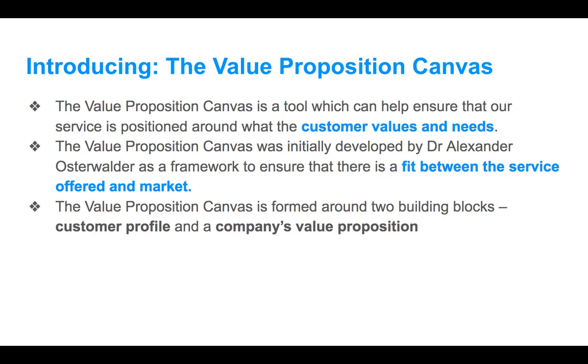We're going to introduce the value proposition canvas. For those who haven't heard of this before, the value proposition canvas is a tool we use to help ensure that our service is positioned around what the customer values and needs. We're not building a business plan yet — we're not building financial projections or anything like that before we understand the actual customer's needs and values. We're going to take a fresh look at the industry. We're not caught up in the service we're offering yet; we're going to analyze what the customer's challenges are, and then after we understand those challenges, we'll be able to make the best possible solution for them.